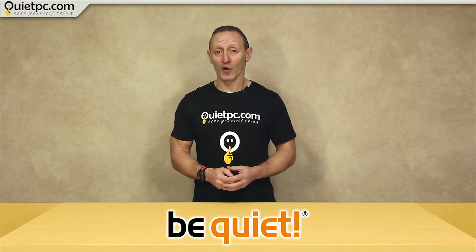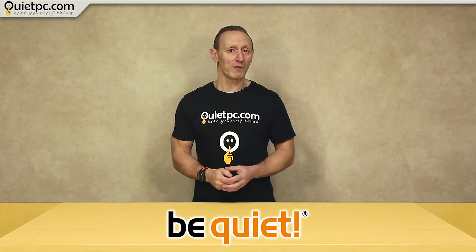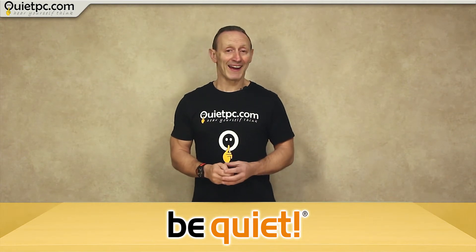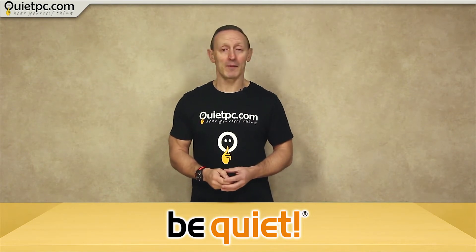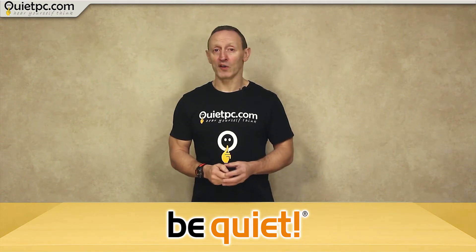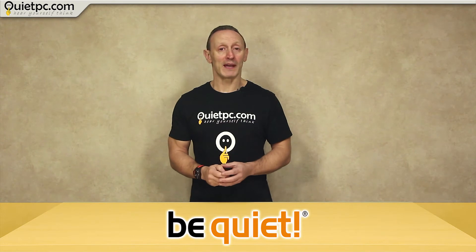My home PC, which is located in a home recording studio, uses a 750 watt BeQuiet power supply and it's incredibly quiet — so quiet I can't say I've actually heard anything even while gaming. I've also tested their CPU coolers and fans for noise before making this video and found them to be equally impressive.